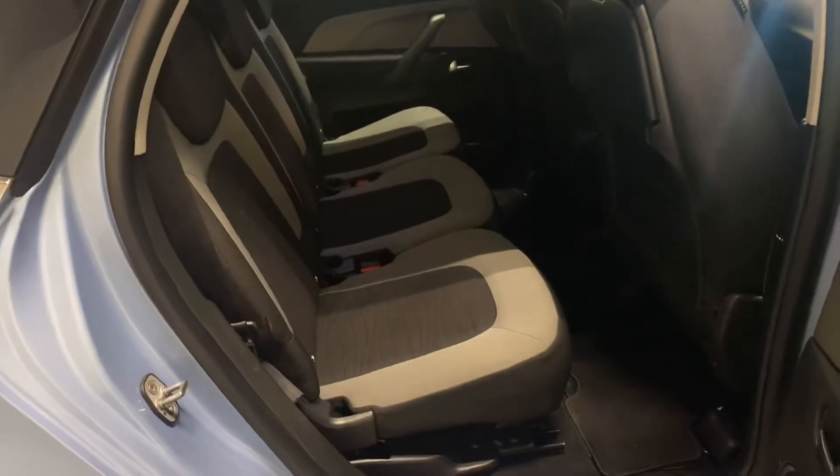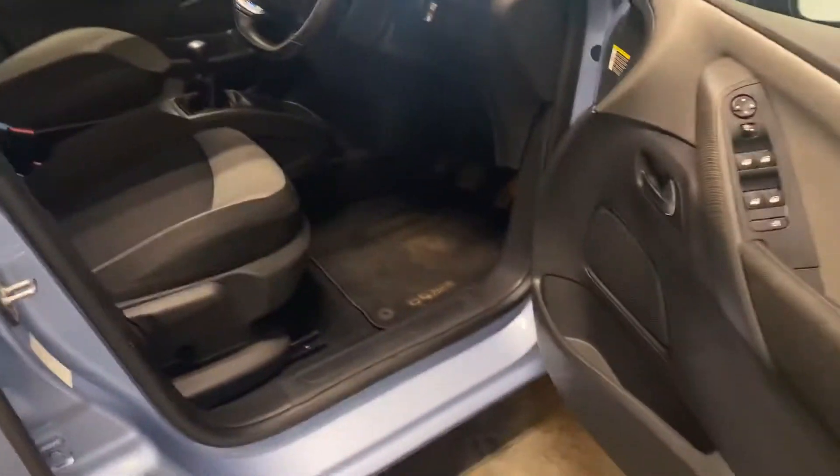Great news — these Picassos are very good sellers. Here's the two-tone interior: the grey and the black upholstery. And then we have the interior.